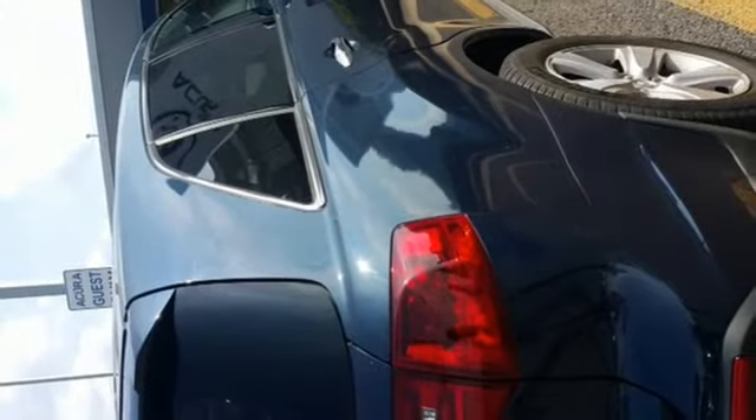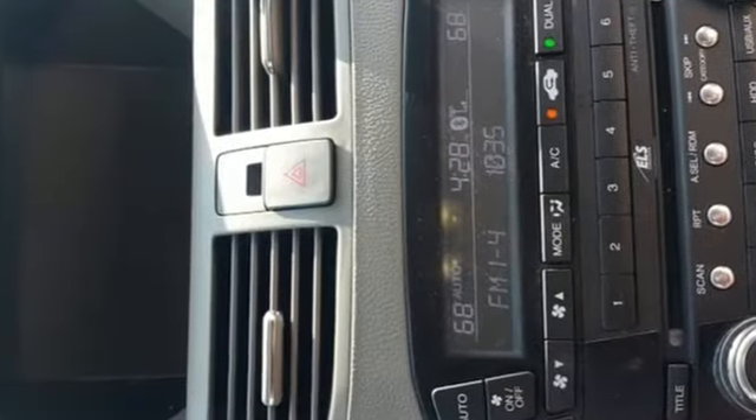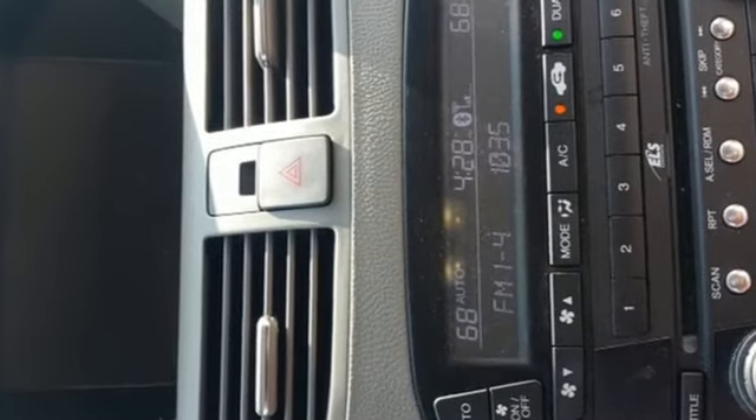Voice activation, Bluetooth hands-free link, dual zone climate control, auto dimming rear view mirror and automatic transmission. Take it for a test drive today.